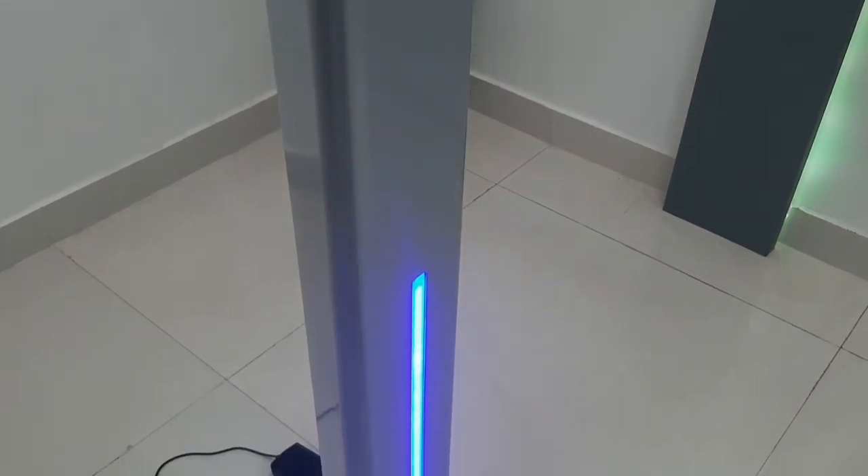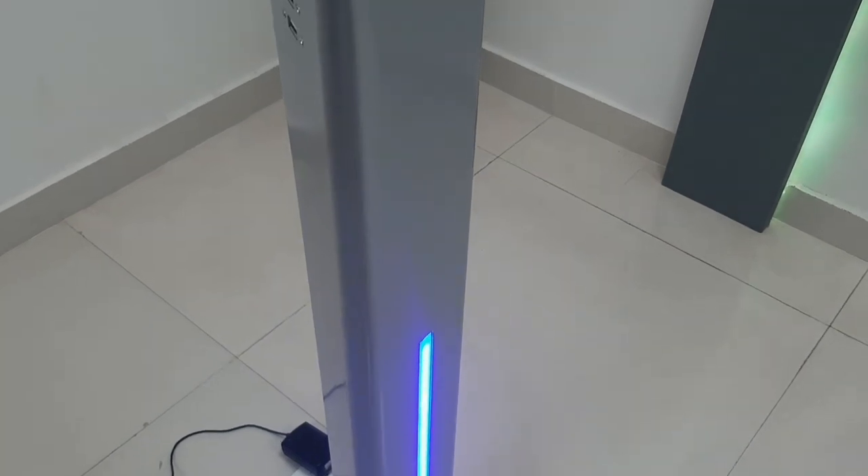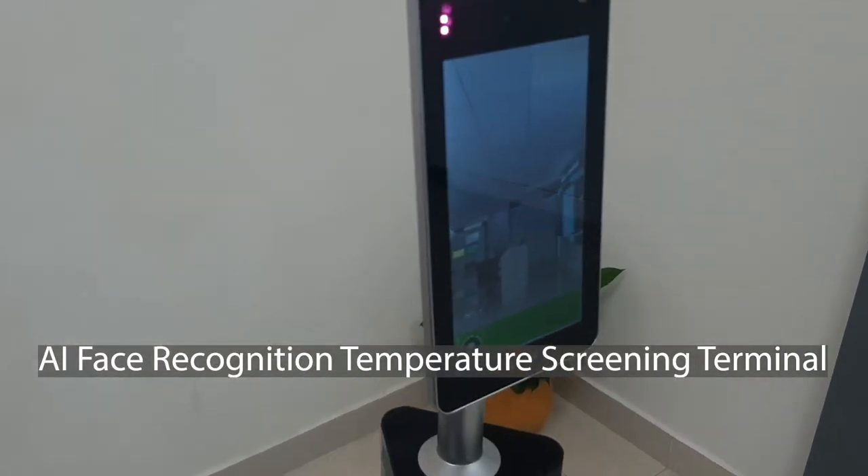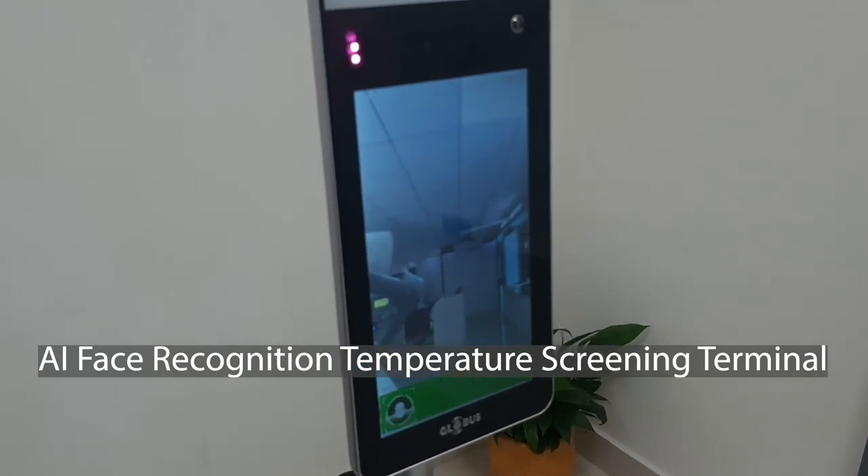Our healthcare and wellness range includes a state-of-the-art solution: face recognition, biometric access control, and attendance management system with temperature detection.